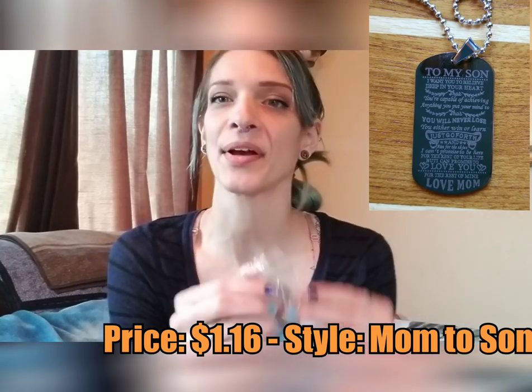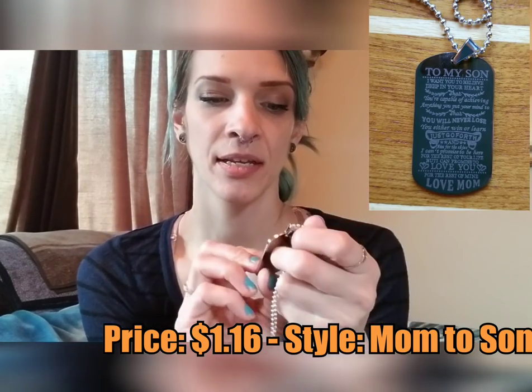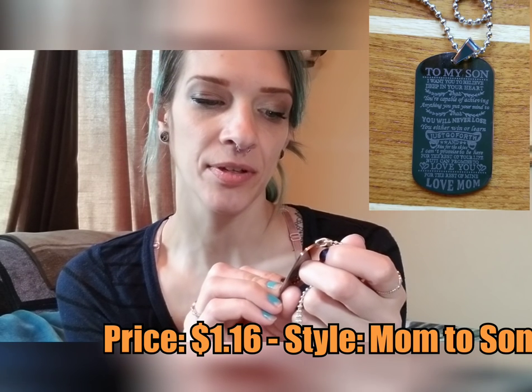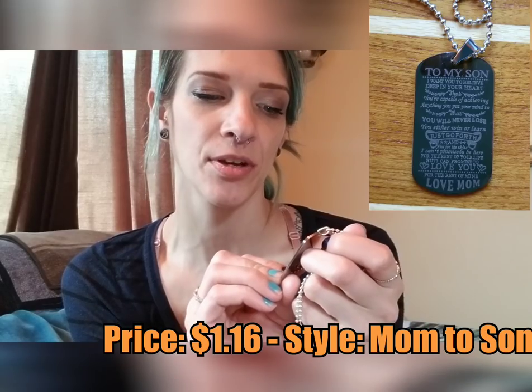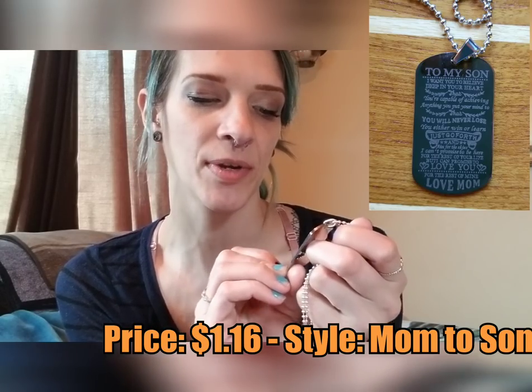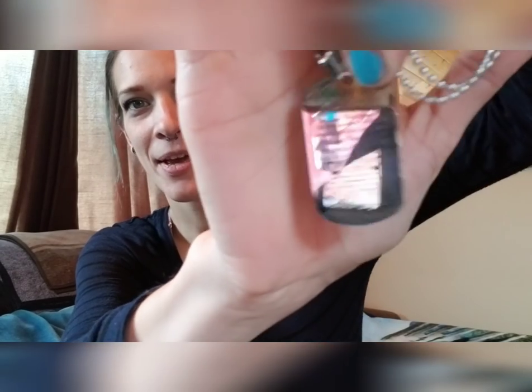This one here says pendant. That was close — I almost cut through the necklace. I think this is one I got for my son. It says: 'To my son, I want you to believe deep in your heart that you are capable of achieving anything you put your mind to, that you will never lose — you either win or learn. Just go forth and aim for the skies. I can't promise to be here for the rest of your life, but I can promise to love you for the rest of mine. Love, Mom.' There's one small area where the words run together, but overall it looks really nice. It does come on a pretty long chain, so that's nice.